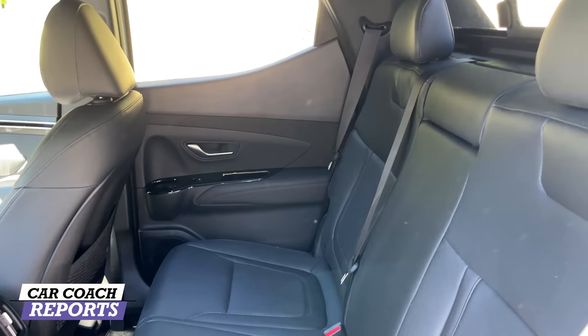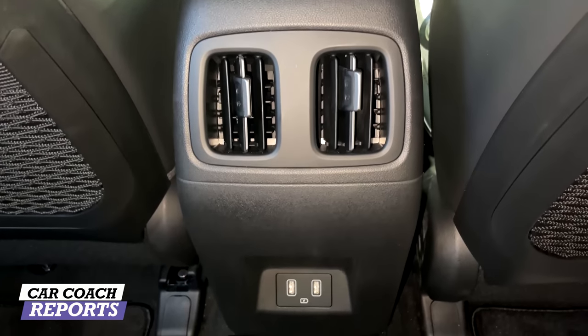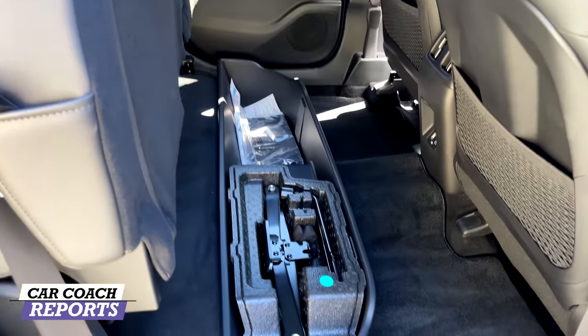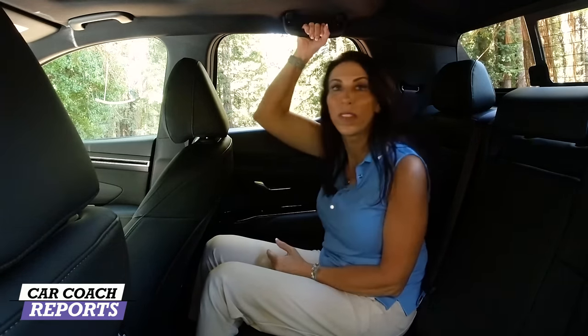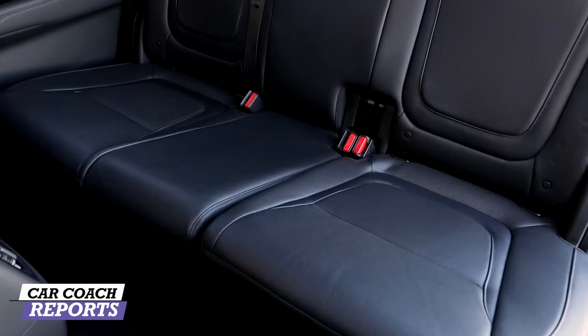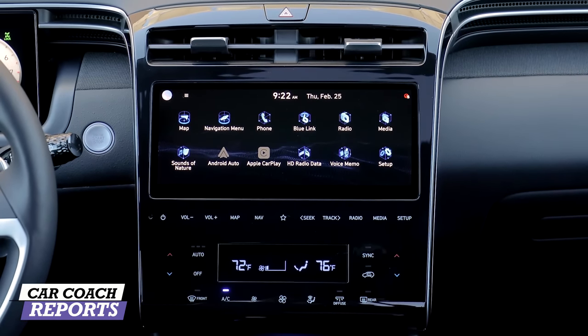The second row is set for someone a bit taller than me, but there's still good knee room and excellent headroom — more room than in the direct competitor, the Ford Maverick. There are nets behind both seats, two vents, and two USB-C outlets. Seats fold 60/40 with storage underneath, a cup holder, door storage, and a light in back. There are also four grab handles for off-roading. However, the rear seats are firm and unfortunately manual. For seating, this vehicle earns a six.